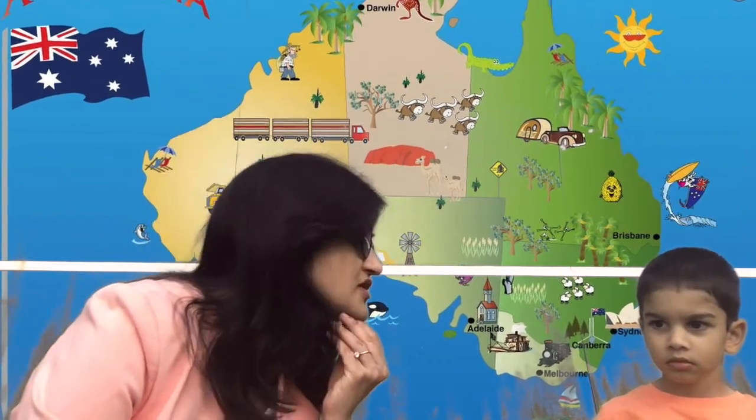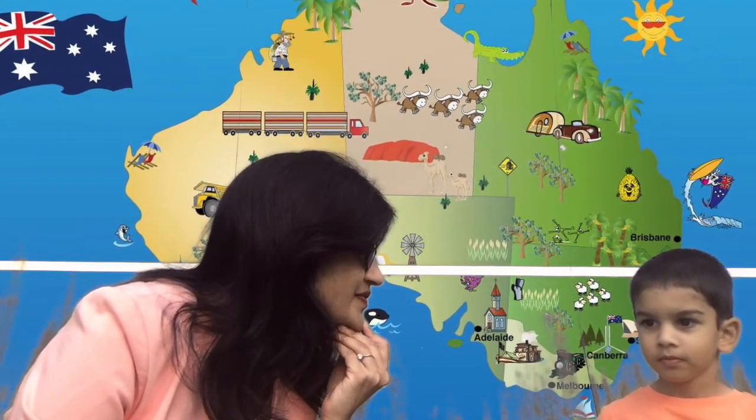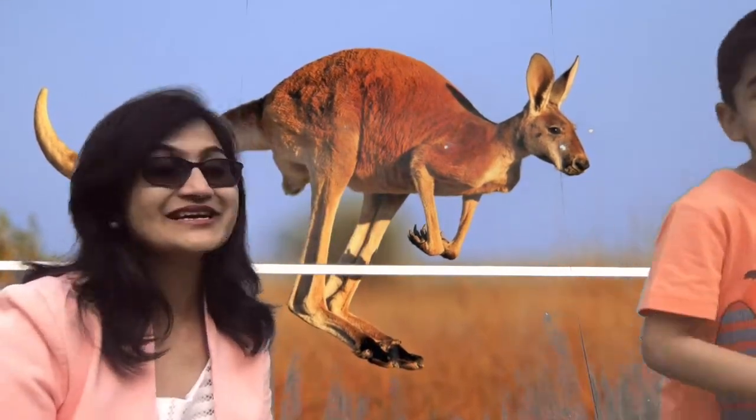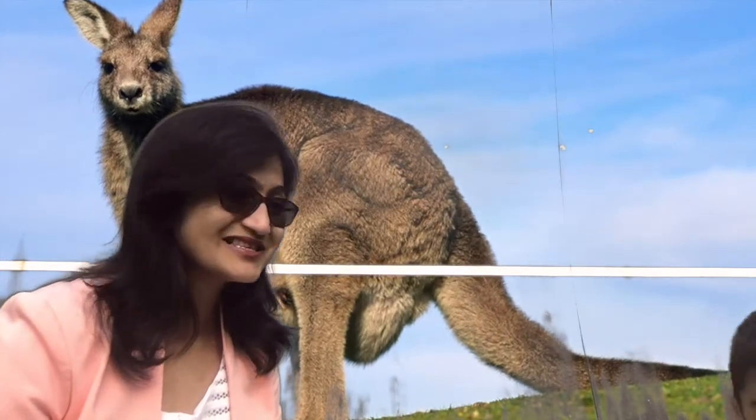Do you know something found only in Australia and famous for it? Kangaroos! Let's go and hop with the kangaroos. Can you show me some hopping? Yugg, look here — you are hopping with the kangaroos! Super!